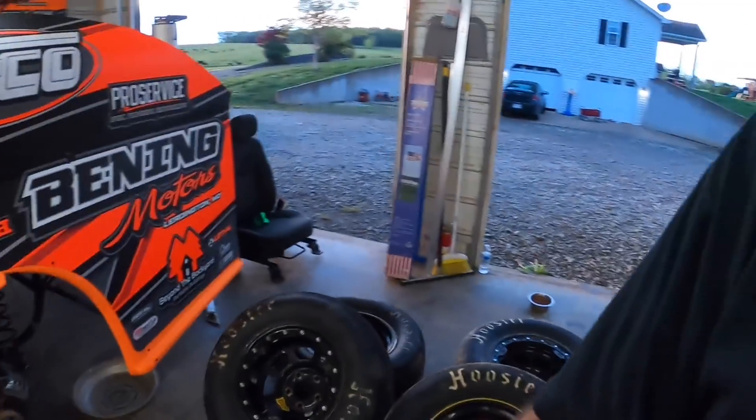Enough jabbering, let's get these things out of the box, get them mounted up, let's get to it.